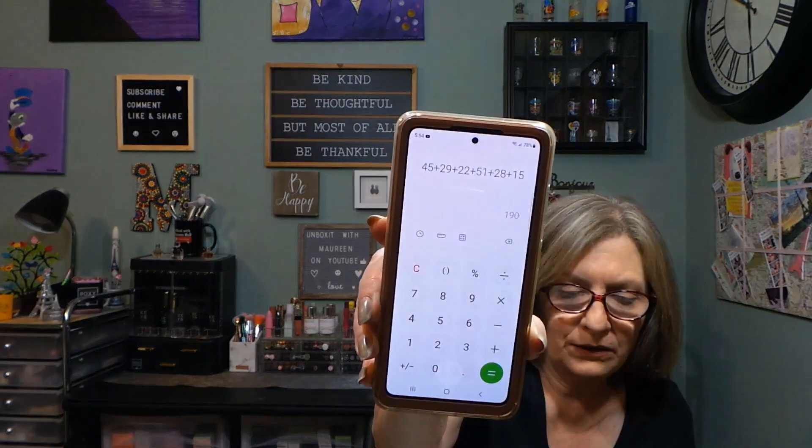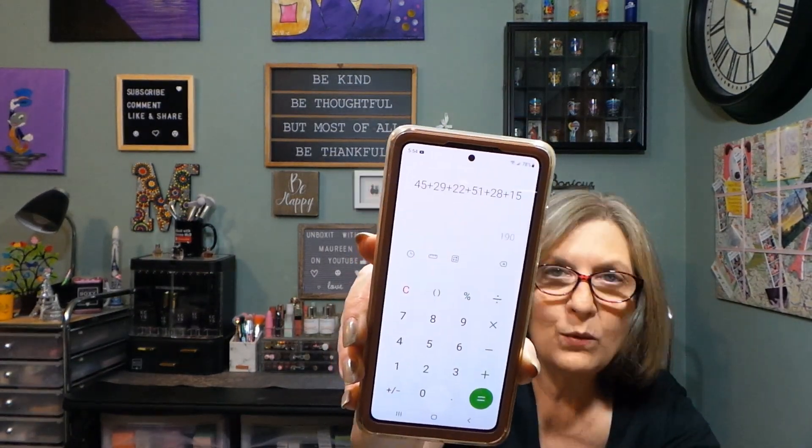So that is my Boxycharm Premium and I am very happy with this box. I love the palette. Let's get some prices — we have a $190 value and they promise $175, so they did surpass their promised value. I love this box — my Luxe was phenomenal, this Premium is phenomenal.